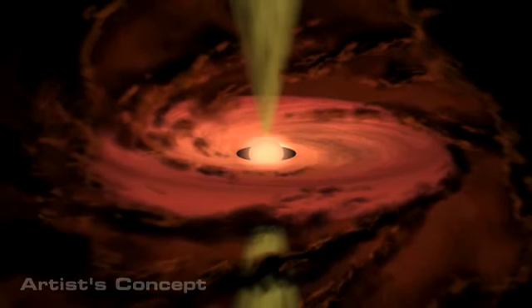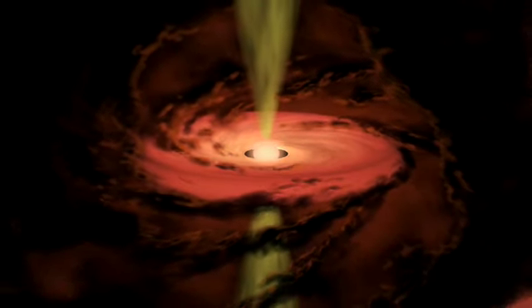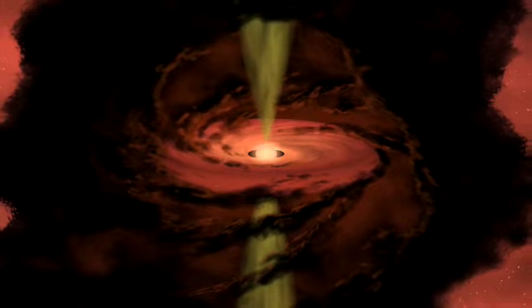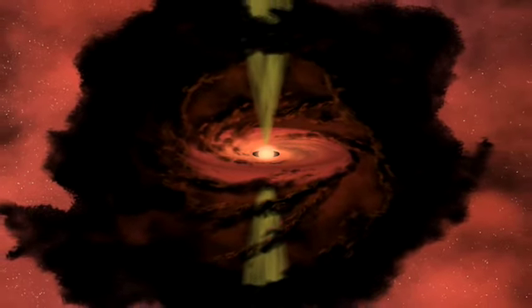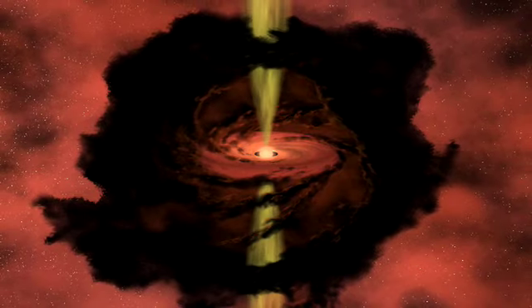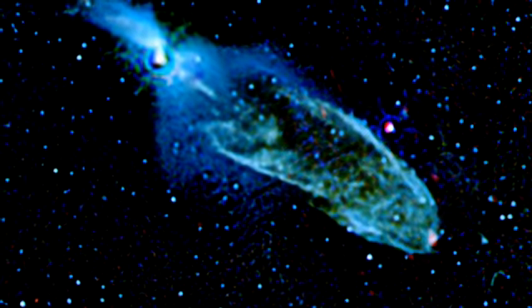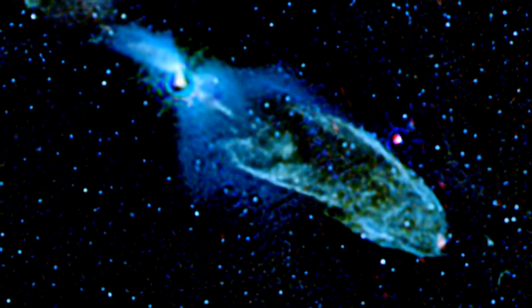A baby star grows in size and mass by accumulating material from an orbiting disk. A small amount never reaches the protostar, but is spun up and ejected along its polar magnetic fields, perpendicular to the disk. These jets become visible where they crash into the surrounding interstellar gas, making glowing shock fronts that sometimes look like vast, elongated bubbles.